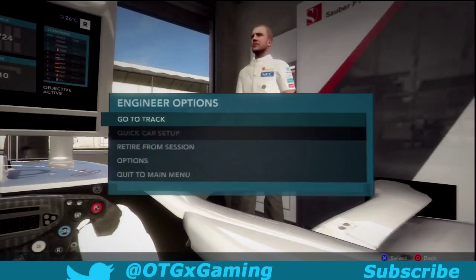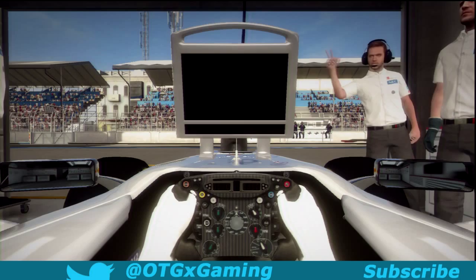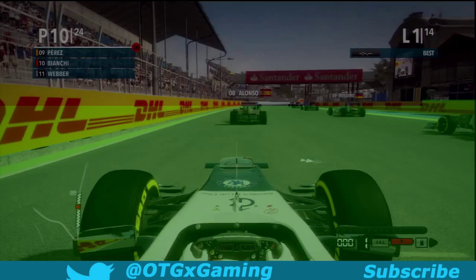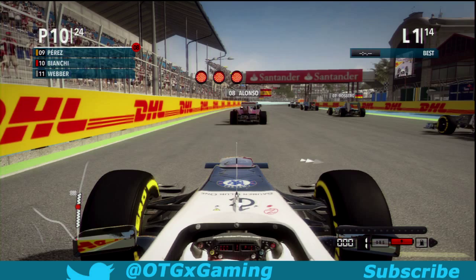Qualifying down in 10th after a wet Q3. We were qualifying second in Q1 and third in Q2, looking like a good possible qualifying result in Q3, and then it started raining and we couldn't keep up with the pace. Was considering going on the harder tyres but everyone else was on the softer tyres, so if we're going to keep up with pace we might as well go for that.